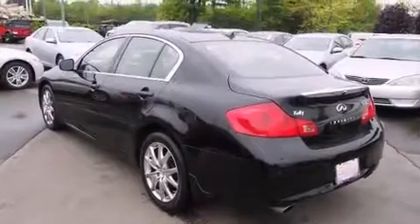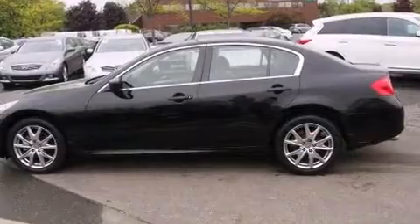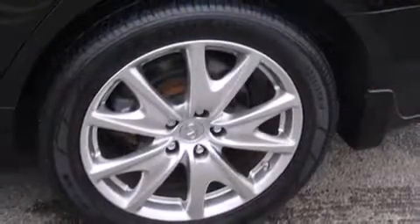A wealth of standard features means that you no longer have to sacrifice — like all-wheel drive, a power seat, power door mirrors and heated door mirrors, and leather upholstery.